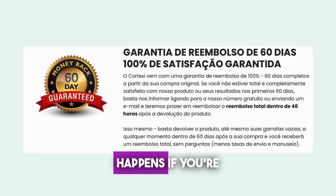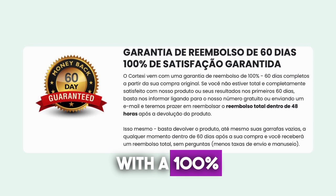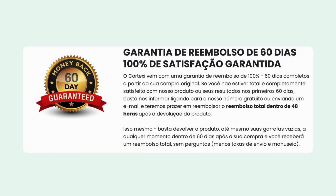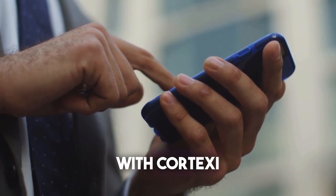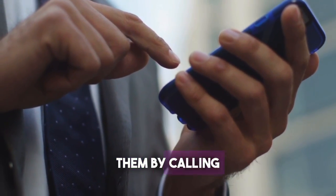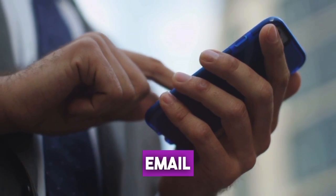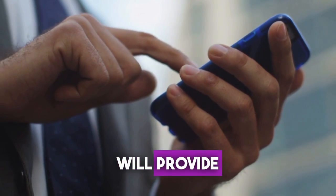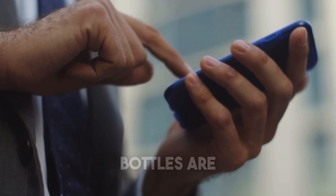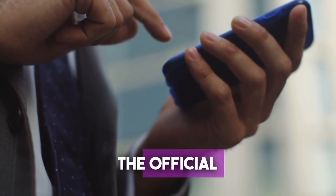You might be wondering what happens if you're not satisfied with the results. Cortex-C comes with a 100% money-back guarantee for 60 full days from your original purchase. If you're not entirely satisfied within the first 60 days, simply inform them by calling the toll-free number on the official website or sending an email. The manufacturer will provide a full refund within 48 hours after the return of the product, even if the bottles are empty. So, once again, I advise you to buy from the official website.